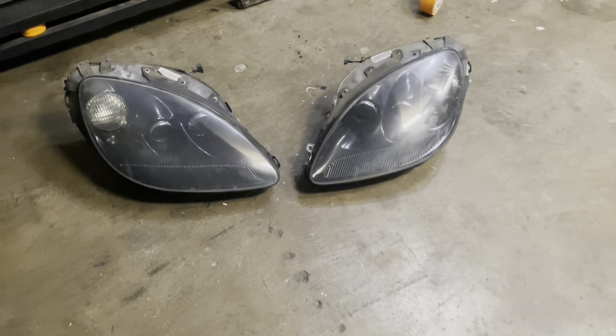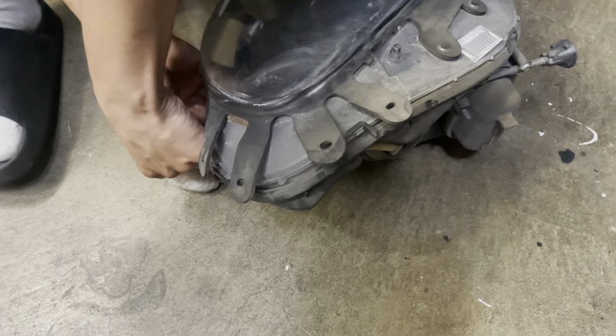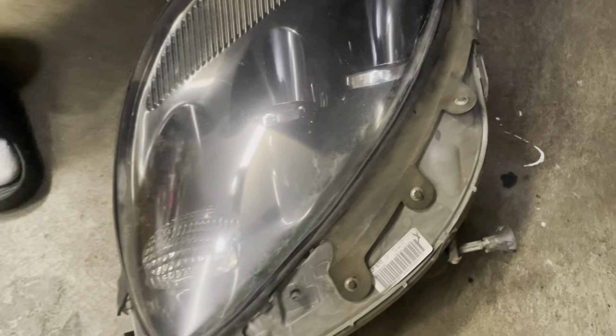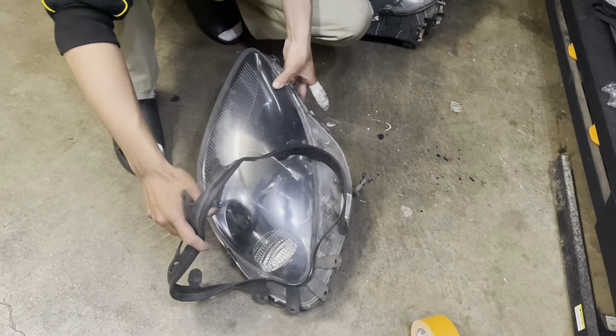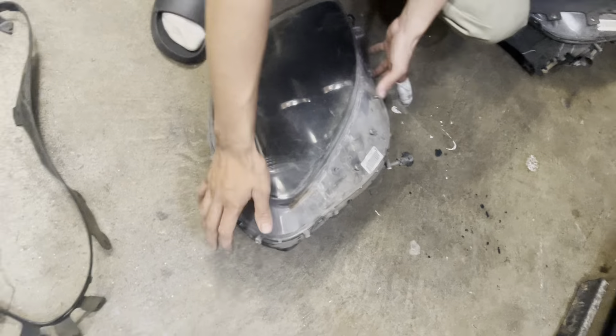We got it done — lights are out. What do you think about that install? Zero out of ten — don't try it, just buy new lights, don't do this anymore. We're taking out these gaskets — you need to take out these little bolts, or clips, whatever they are. Take that gasket out carefully so you remember how it goes.